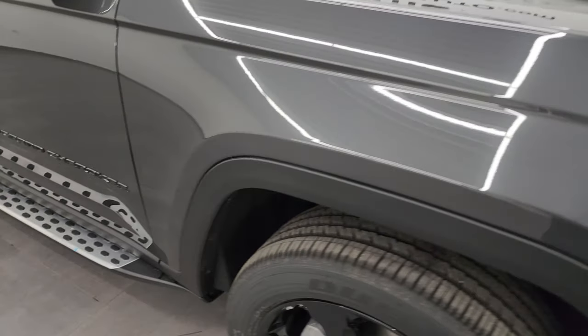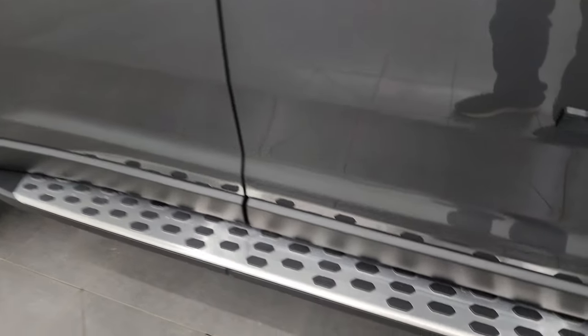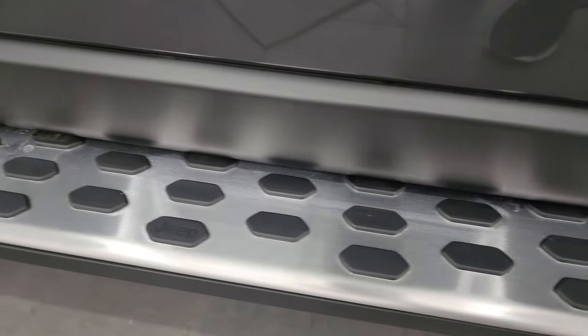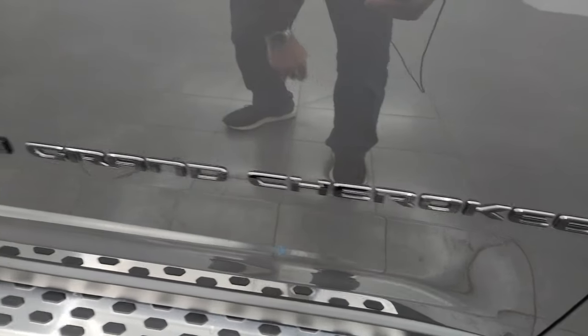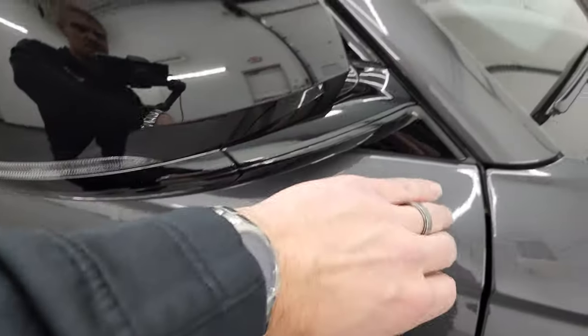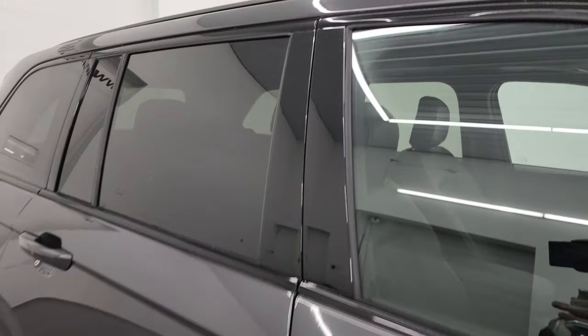This one also comes with the factory step bars. You also get the gloss black Grand Cherokee and American flag logo, gloss black on the mirrors, around the doors, and on top of the roof rack rails.